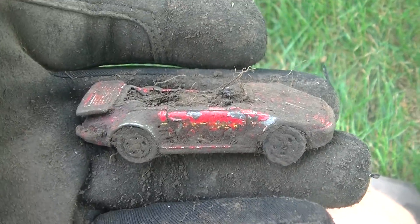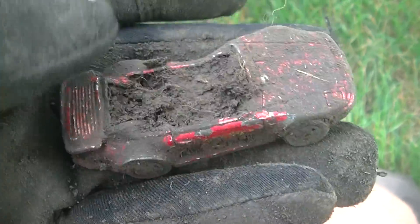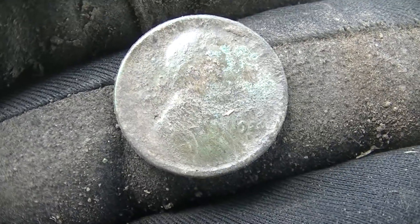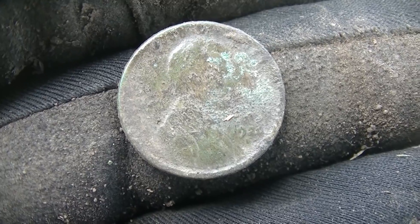This was a 12-46 just barely under the surface and it has seen some trauma. 12-38 signal at six inches. You guys see the date? Shout it out if you can.